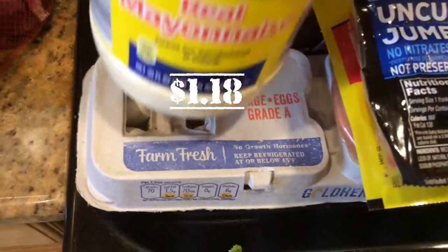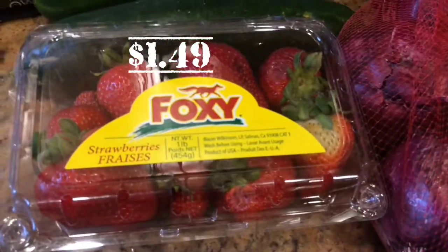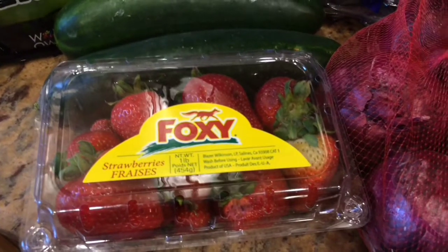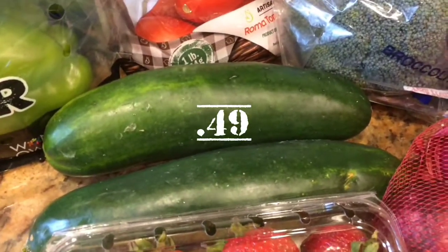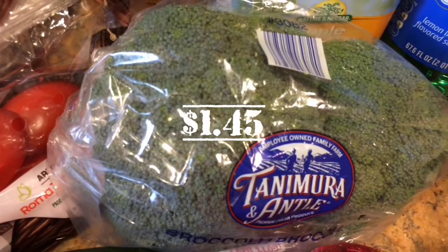And another dozen eggs for the week — $1.18, still can't beat it. Then we picked up red onions, they were on sale too. Strawberries — Jasmine wants to keep the recipe a secret, maybe eventually she'll give in and I can film it for Labor Day. Two cucumbers. We love the produce at Aldi. A pack of bell peppers, a bag of spinach — their spinach is well worth the price, we get it all the time. Roma tomatoes. A head of broccoli — broccoli's really good there too.